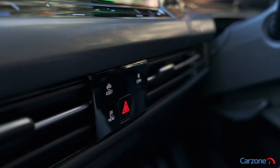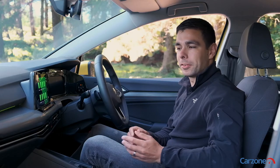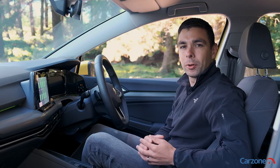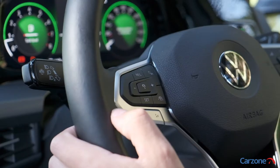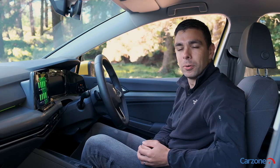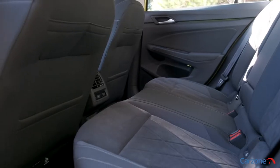For example, if you want to adjust the climate control you have to use these sliding controls on the center console, where some would argue that manual buttons are much easier to use and more practical. Of course the Golf is available with new features like gesture control and voice control too, but we're not convinced that everyone will use these.